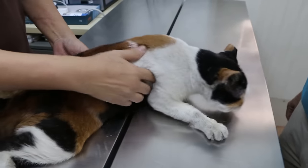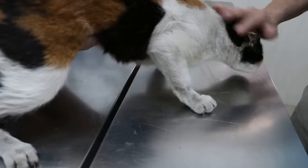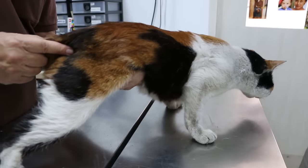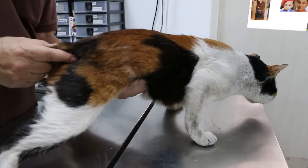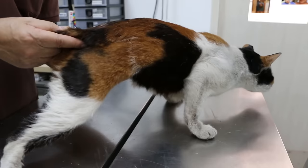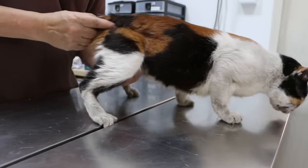Abdominal palpation — you can feel any pain, check any reaction. The left kidney can be palpated because it's further back. The left kidney is okay — no pain, no enlargement. Bladder — no abnormality. Looks okay.